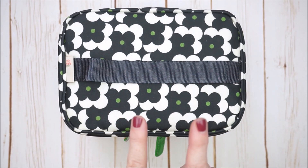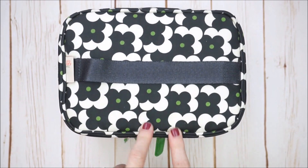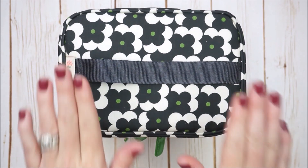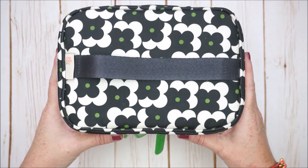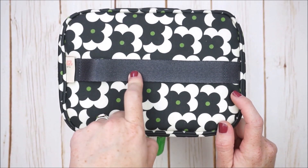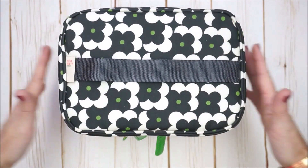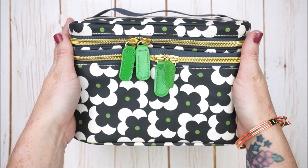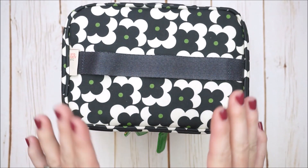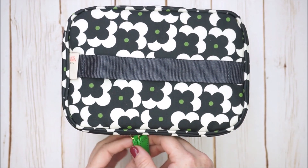This bag is not new to the planner community — I've seen a lot of girls use it. It's an Orla Kiely cosmetic bag you can get at Target. I have to be honest, this print won't be available anymore — I got it many years ago before I got heavily into planner decorating. She does change up her prints though, and you can probably find this bag style at your local Target. I think cosmetic bags are really great for organizing planner supplies.